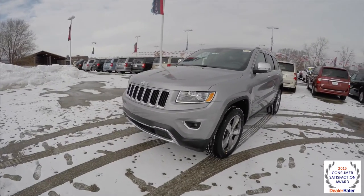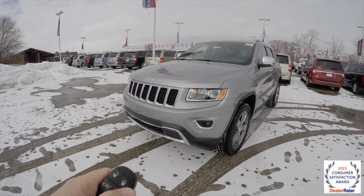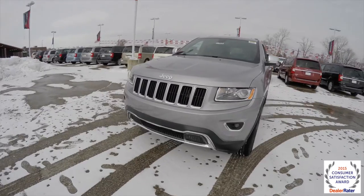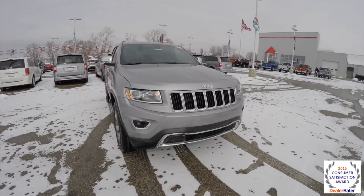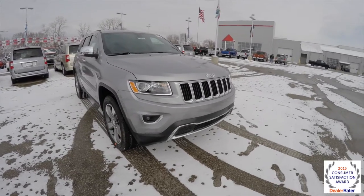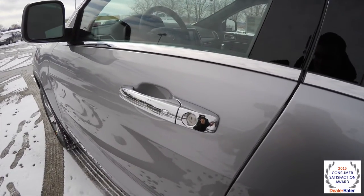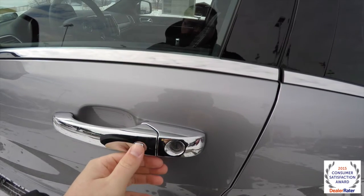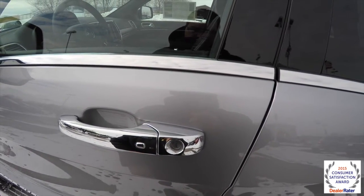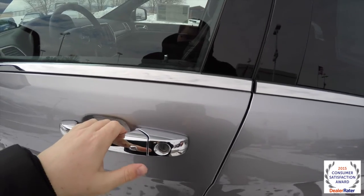Alright, to operate the remote start, just simply double press the remote start button on the key fob. To use the keyless entry and go, simply keep the key fob in your pocket or purse. To lock the vehicle just press the chrome button on the door handle — the horn will chirp to confirm the lock. To unlock, simply grab the handle and it will unlock.